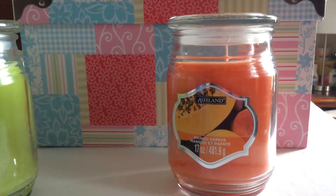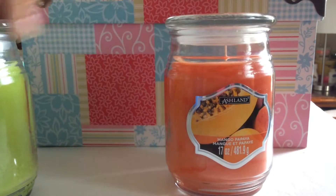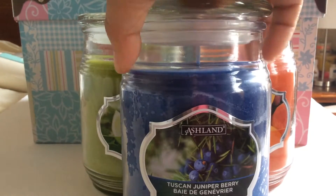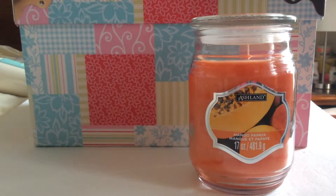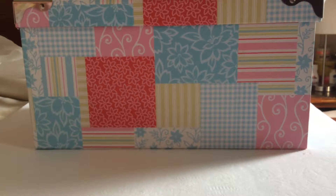And this one is mango papaya. I have purchased this scent before — it's a beautiful scent. You smell the mango papaya a lot. It's a redstone candle also, just like the cilantro lime. Look how pretty these are. All three of these candles were $1.79 each, and this is a 17-ounce candle. I was going to purchase more, but since I make my own candles and I still have candles from before, I decided not to — too many candles.